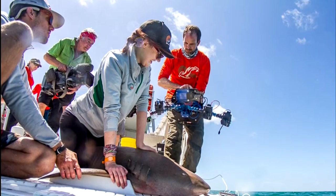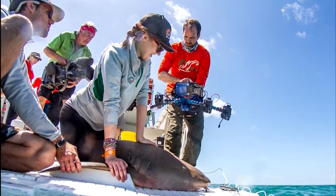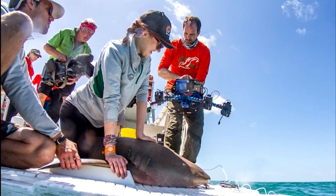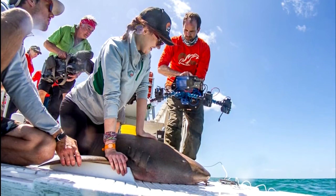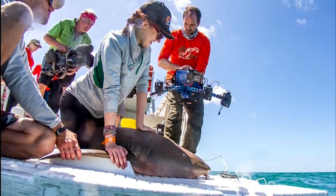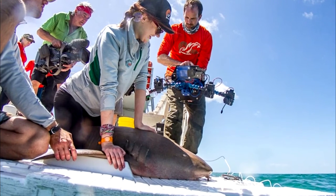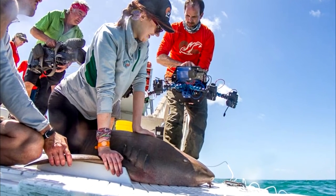A recent study suggested that the total number of unique species that call Earth home may be as mind-bogglingly high as one trillion. Granted, the vast majority of those are microscopic organisms, but still, that number makes the Digital Life Project's goal — to make 3D scans of every kind of living animal — sound ridiculously ambitious.